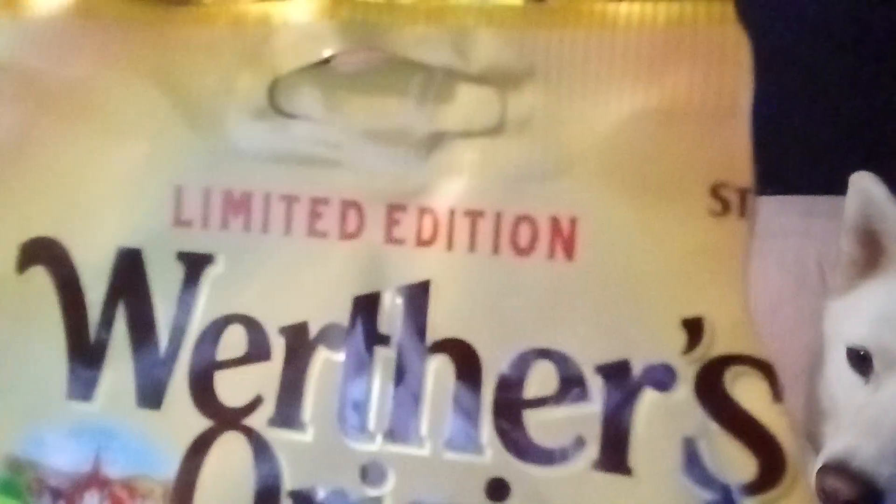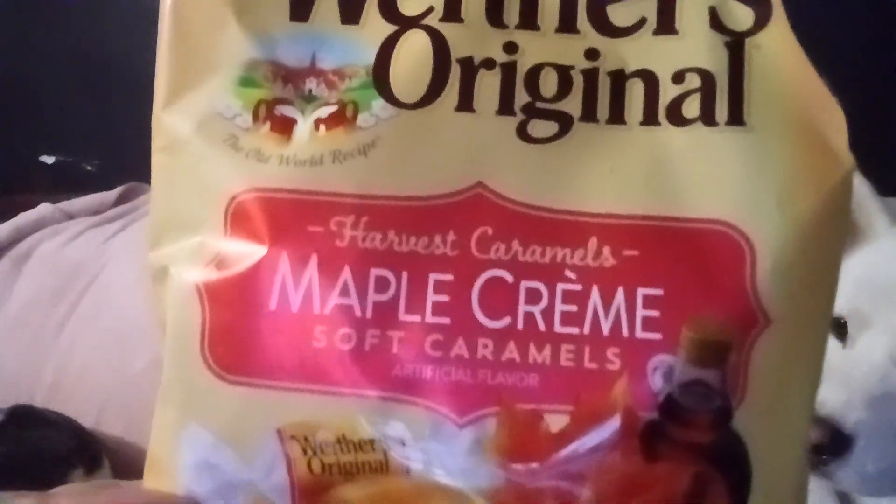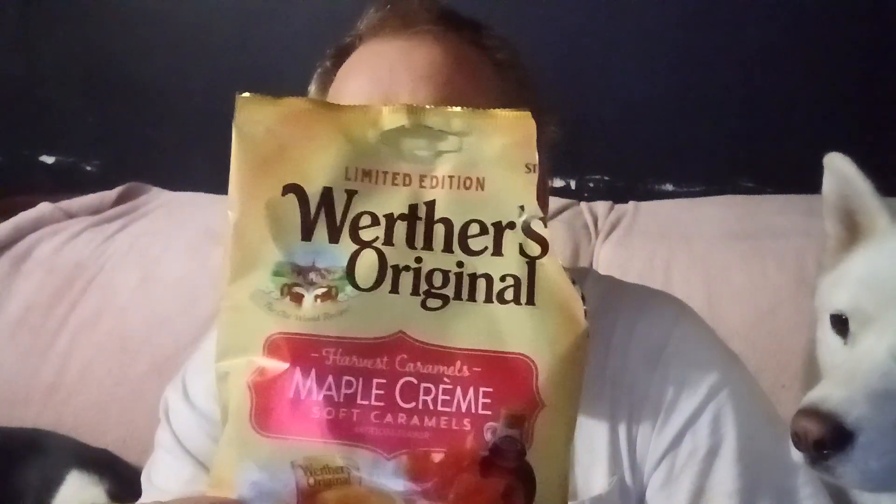But if you get a chance to try it out, like I said, they're limited edition. They're the maple cream caramel, soft caramel ones. I like the caramel one the best — the flavor. But not too much maple. It's kind of mixed in there, but it's kind of mixed together.